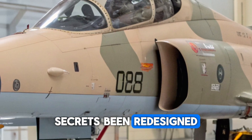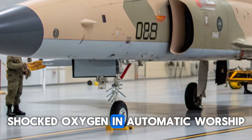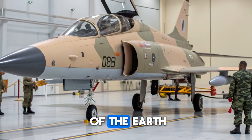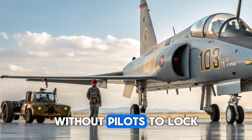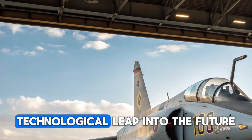The ejection seat has been redesigned with enhanced pilot safety in mind, including improved shock absorption and automatic parachute deployment features. The side stick controller and throttle have been ergonomically improved, reducing pilot fatigue during long missions. Helmet-mounted display systems allow pilots to lock onto targets simply by looking at them, giving the F5 a technological leap into the future.